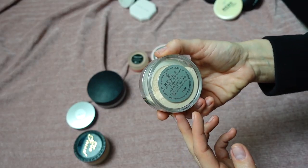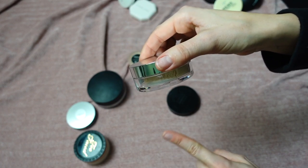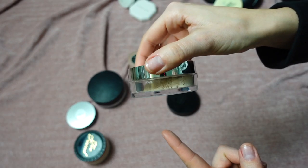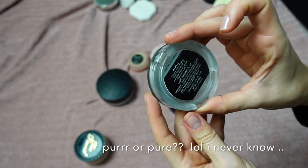This is the BECCA Hydra Mist Set and Refresh Powder. I've probably gone through three or four of these and I love it. I repurchased it before the brand went out of business — very unfortunate. Since it's no longer available, I'm putting this in my project pan to use it up.